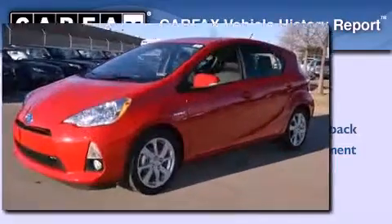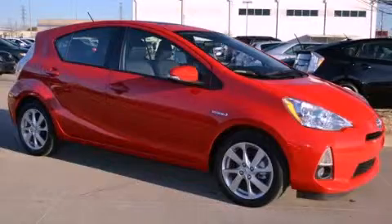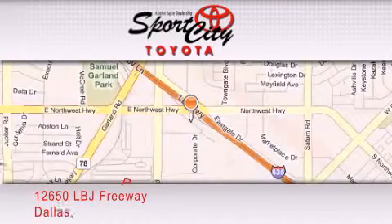This vehicle won't last long at this price. Call and arrange a test drive now. Sports City Toyota is located at 12650 LBJ Freeway in Dallas.